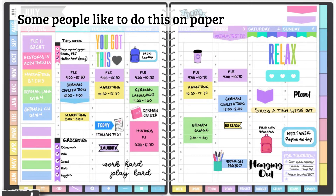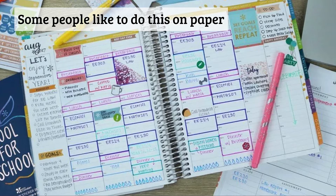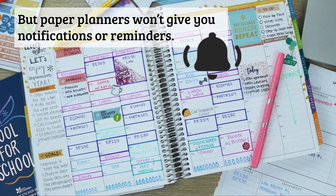Some people like to do this on paper. Here's an example of a paper planner. Here's another paper planner. And another paper planner. These look really nice, but paper planners won't give you notifications or reminders. If you're not looking at them, they won't tell you anything.